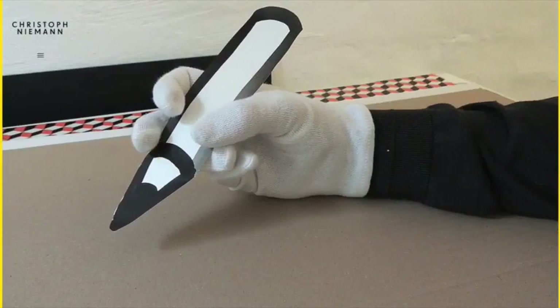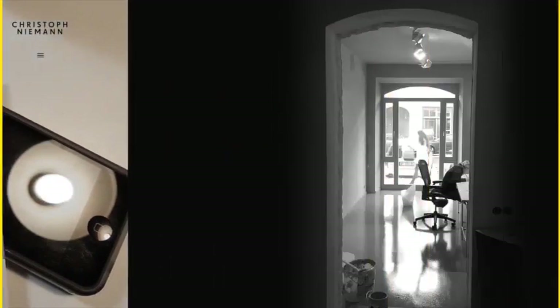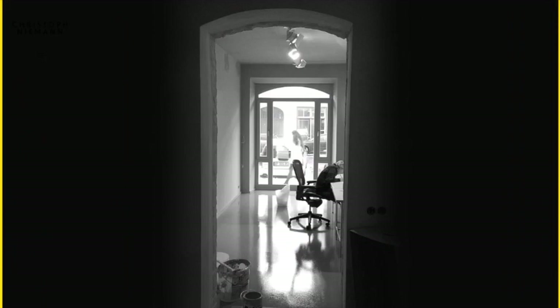Generally on a portfolio site the design should be as invisible as possible to avoid distracting from the work. The yellow bars certainly avoid distraction but they also help to bring a unified identity to the diverse items. It's a very subtle technique but it's also very effective.